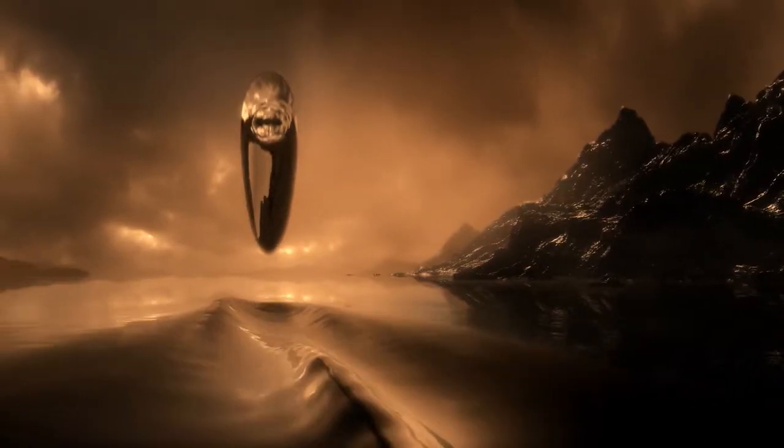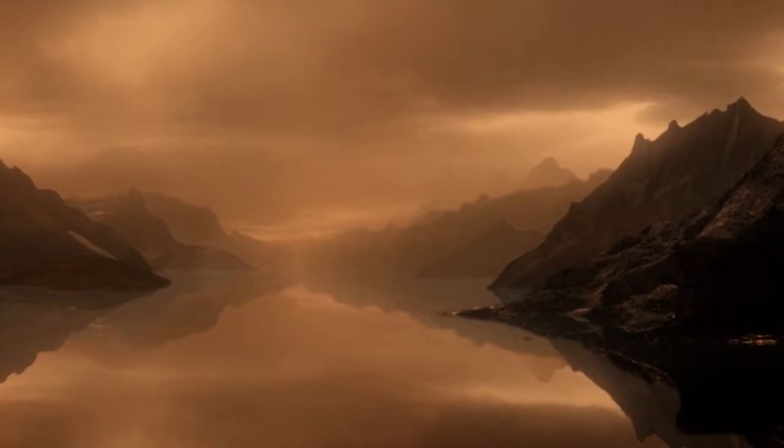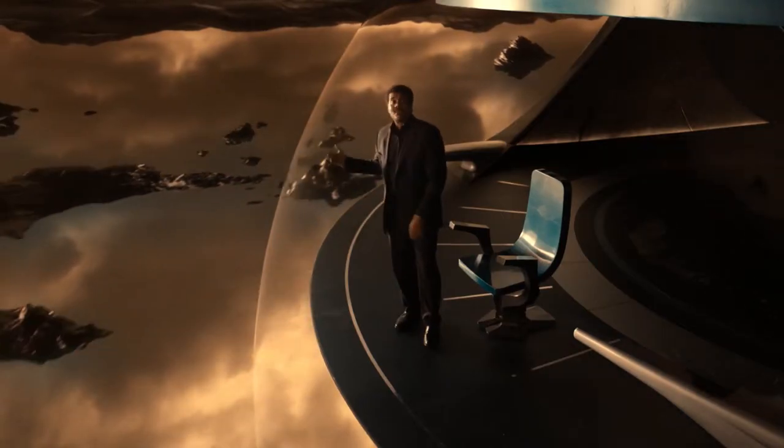There might be creatures that inhale hydrogen instead of oxygen and exhale methane instead of carbon dioxide. They might use acetylene instead of sugar as an energy source. How could we find out if such creatures rule a hidden empire beneath the oil-dark waves?